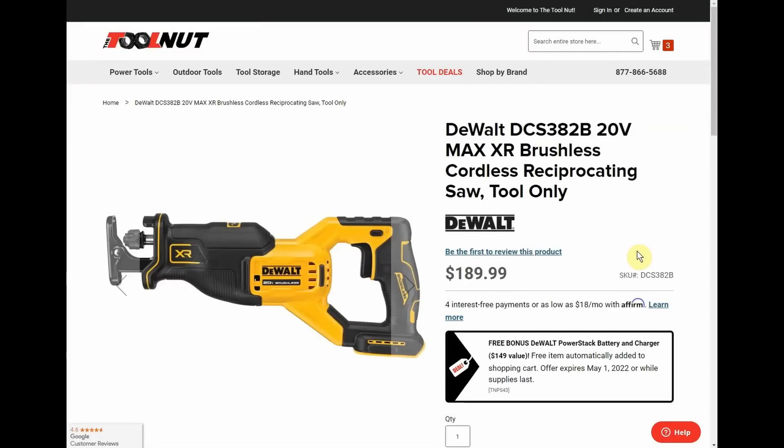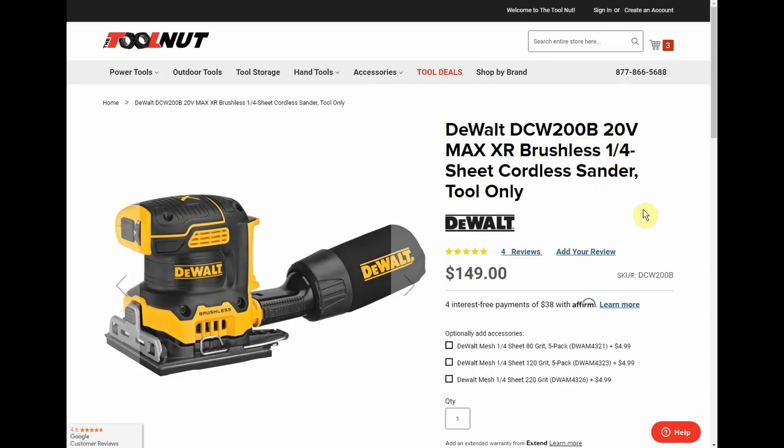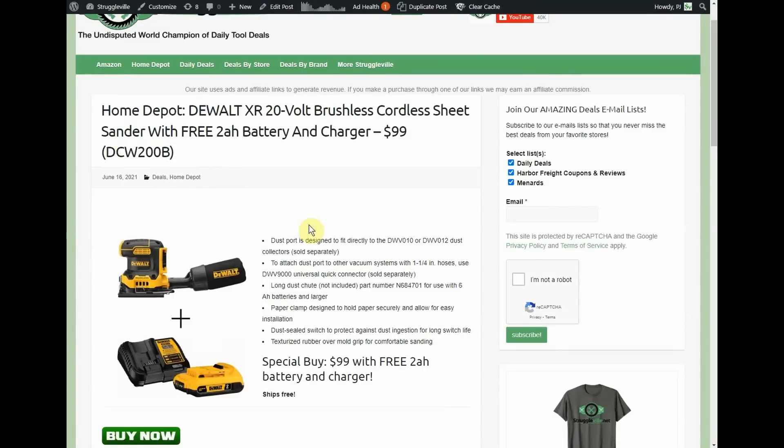We also have the brushless reciprocating saw, the brushless 6.5-inch circular saw, and the brushless quarter-sheet sander listed at $149. The sander is another item we see in promotions somewhat regularly — it's been $99 with a free 2 amp-hour battery and charger before. Unless you desperately need it right now, I'd find something else in the promotion that gives you better value.